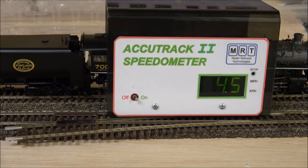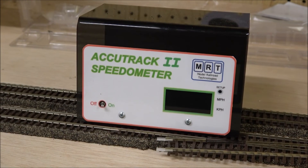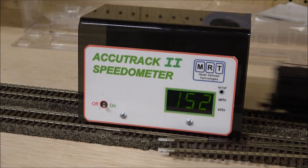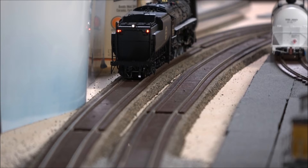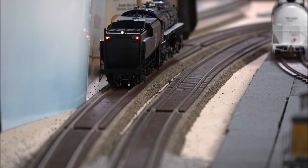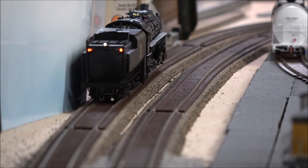At speed step one it's doing 4.5 scale miles per hour. Getting it up to full speed to see the max — it's about 152 scale miles per hour. As you can see down the line, it has rear marker lights on the tender, and there's the tender tail light as well.